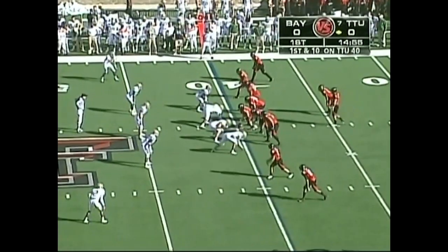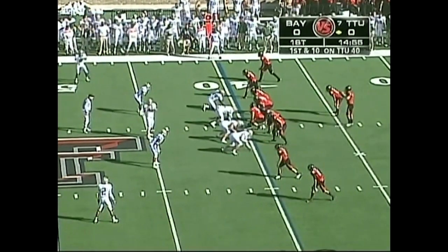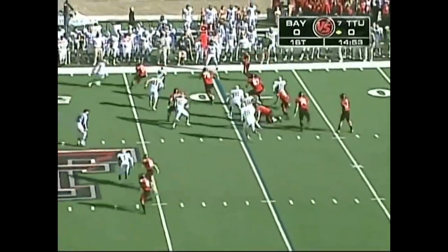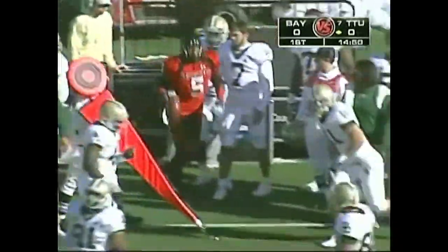The biggest difference offensively is the offensive line for Texas Tech. Shannon Woods getting the start in the backfield, the senior out of McKinney, Texas. Harrell with the quick flare-off pass to the right side, able to pick up seven — up to Michael Crantry, his first catch of the game.